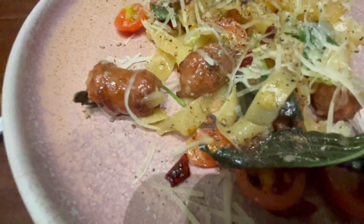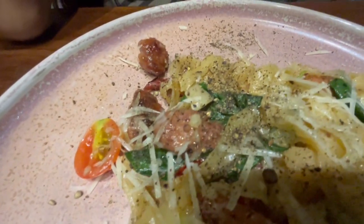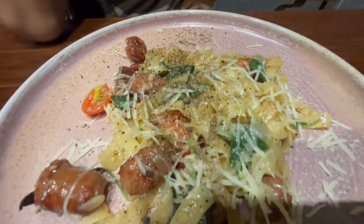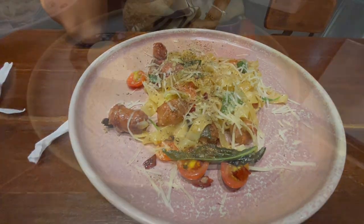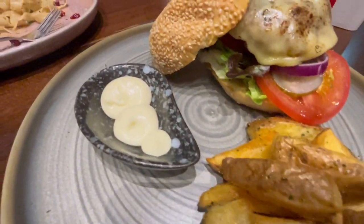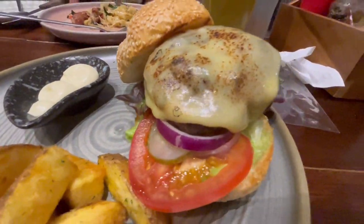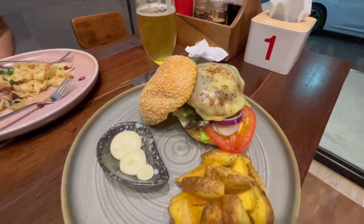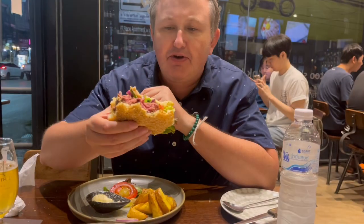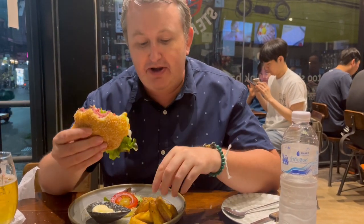Here's the pasta dish we ordered — it looks like it has beef sausages in it, really nice looking. I also got my burger and chips, which comes with a bit of sauce on the side. The cheeseburger looks very tasty — the flavors are great, just delicious.